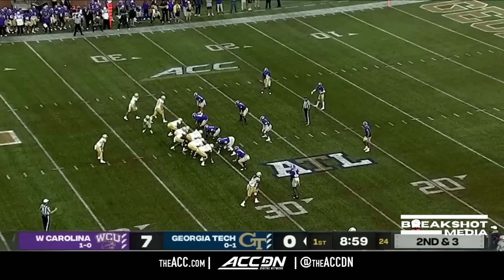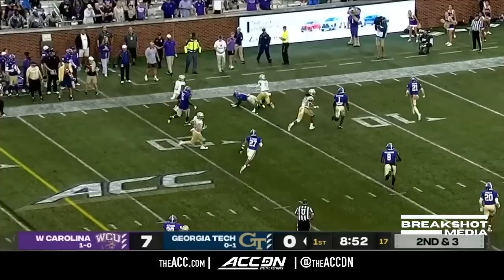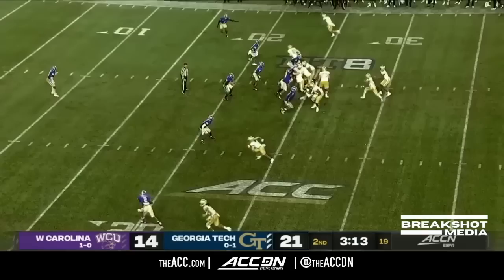Short, fake the handoff, rolling out to the left is Sims. He's got daylight in front of him, he picks up the first down with his legs — hurdles a defender.